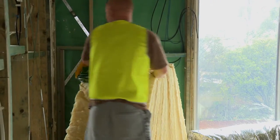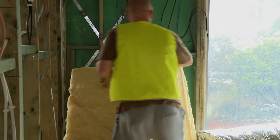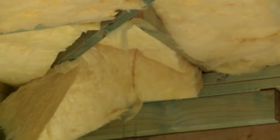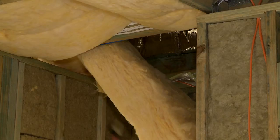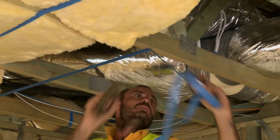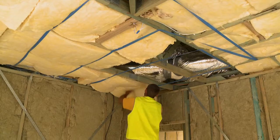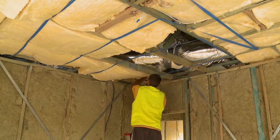This combination can stop around 70% of heat transfer and drastically cut both heating and cooling costs. The bats are made up of no less than 60% recycled content, and unlike imported products, don't cost the environment. Bradford Gold bats are all manufactured here in Australia, so are great for the environment and your budget.